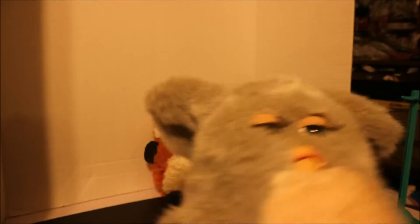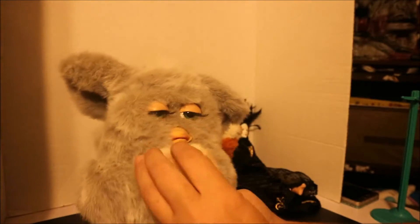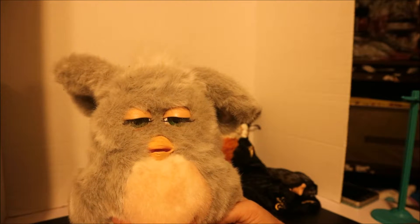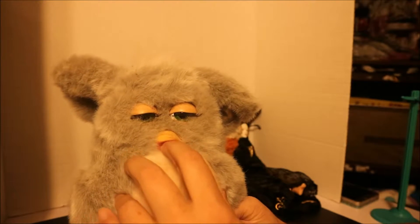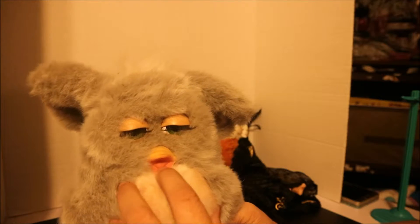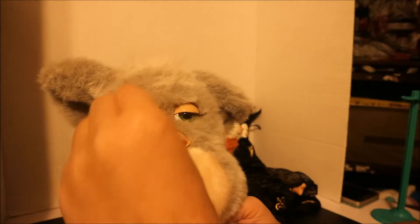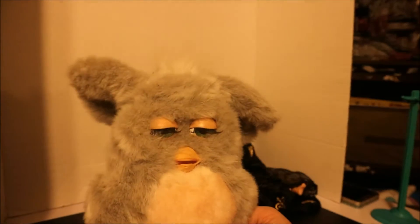I never tried it out so I don't know if it works, but I found this weird Furby. I don't know if its eyes open or if it needs batteries — it just says one thing, I believe: cock-a-doodle-doo. This is a Furby from 2005. I thought it was a strange one.